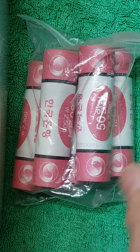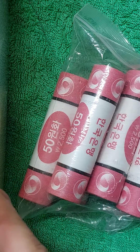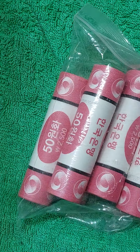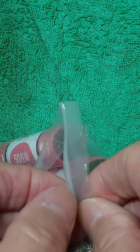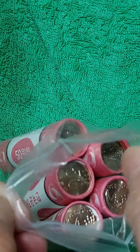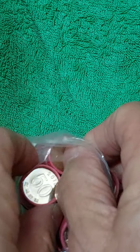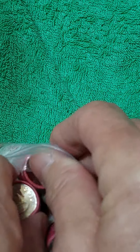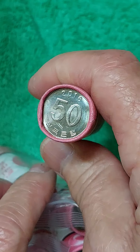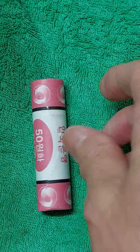여러분 안녕하십니까. 오늘 올려드릴 영상은 한국 동전 롤에 대해서 몇 말씀 드리면서 영상을 올려드리려고 합니다. 롤 자체는 여러분이 너무나 많이 보셨겠지만, 앞으로 롤에 대한 중요성에 대해서 한번 말씀드려 보려고 합니다.